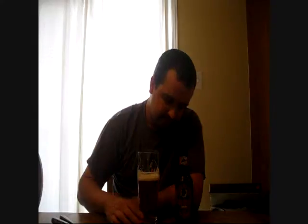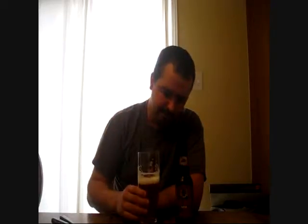It looks good. Let's give her a taste and see what we get. Not bad, not bad at all. On the initial sip, tip of your tongue, you get that sweetness and a nice maltiness. There's some caramel, some toffee, and a slight candy kind of flavor.